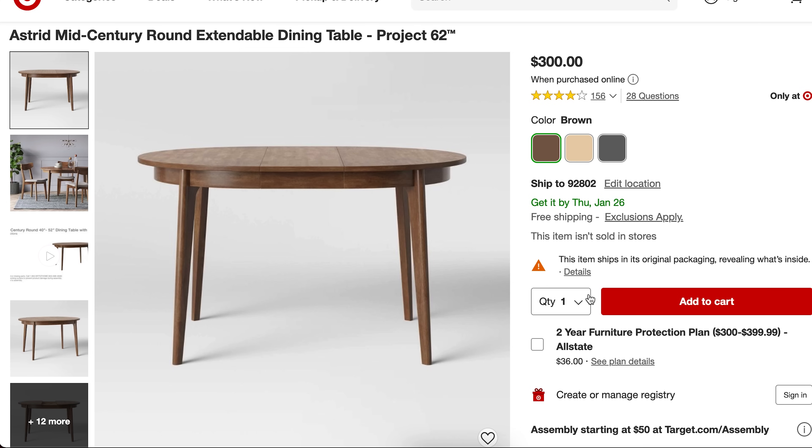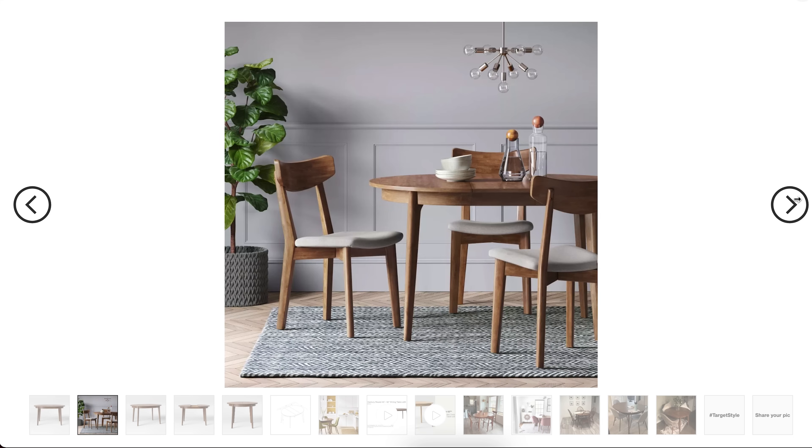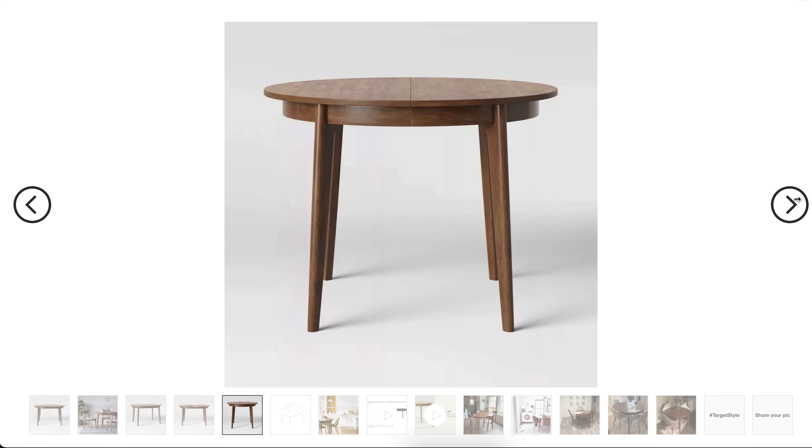This next oval — or round — dining table is the Astrid Mid-Century Round Extendable table, only $300 from Target. It goes from 40 inches to 52 inches in length. The dark wood finish is chic, sophisticated, warm, and cozy. The tapered legs are simple and modern. This is a really great simple table and acts as a perfect foundation if you're looking to jazz it up with fancier dining chairs.